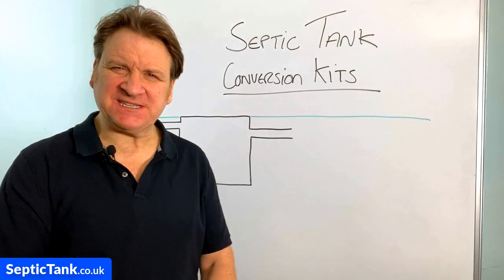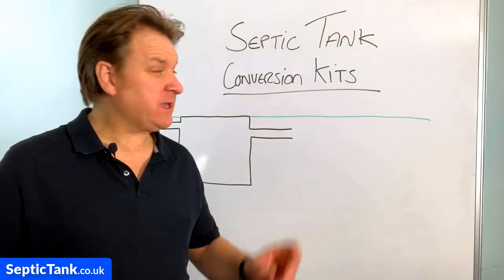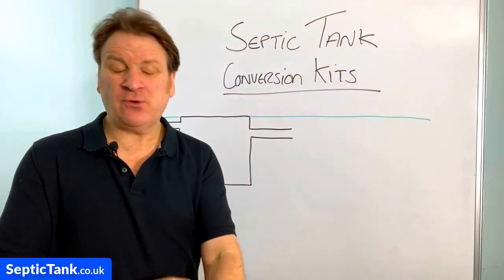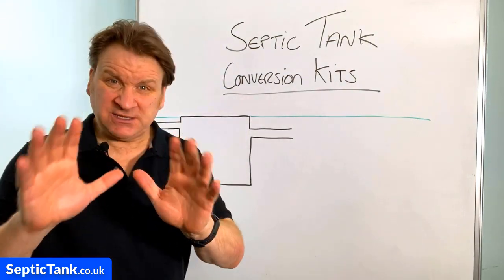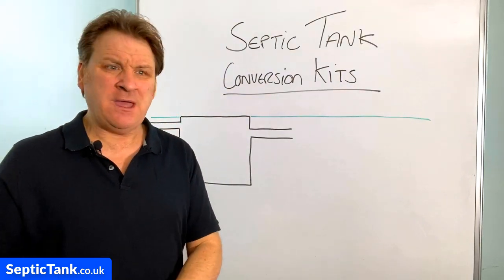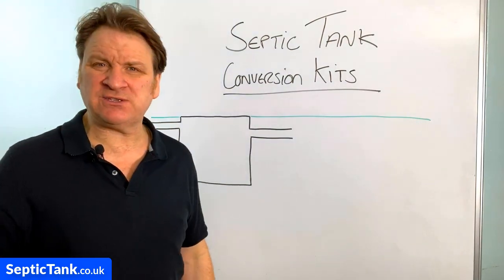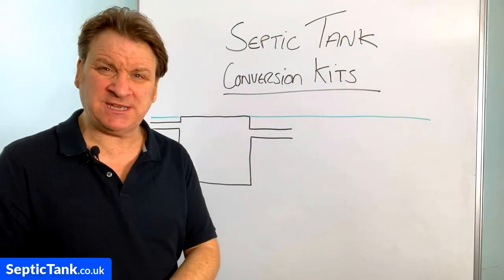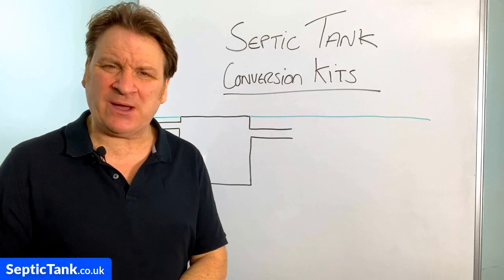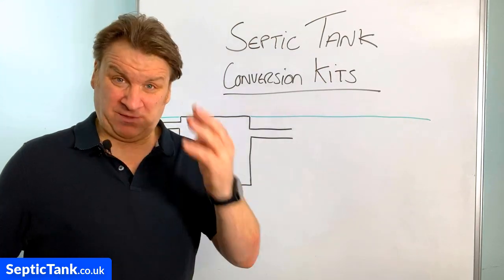Hello, Jason here from septictank.co.uk. In today's live broadcast I'm going to be talking about septic tank conversion kits. If you're a septic tank owner or you've got a sewage treatment plant, this is probably one of the most important videos you're going to see this year. Whether you know it or not, septic tank laws completely changed on 1st January 2020, and because of that, 90% of septic tanks across the UK are now illegal — and you're left with three options.